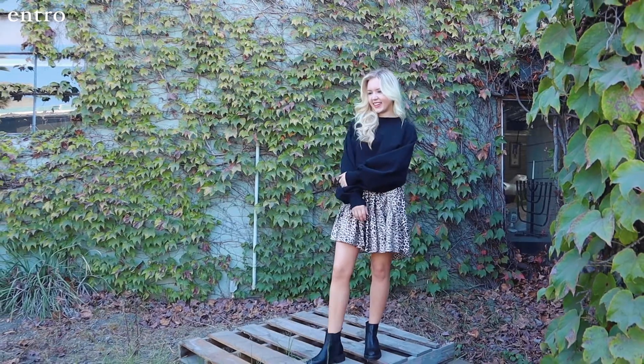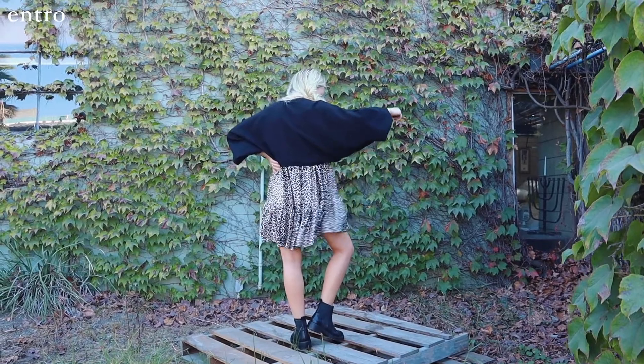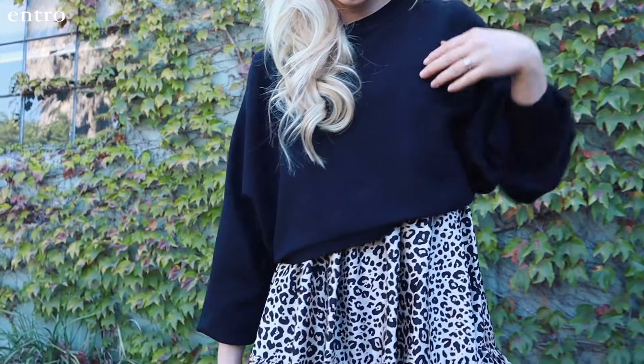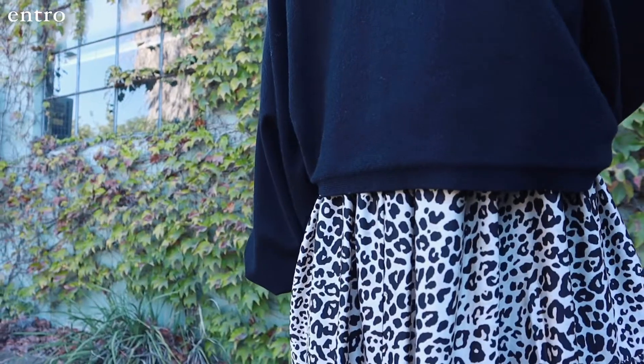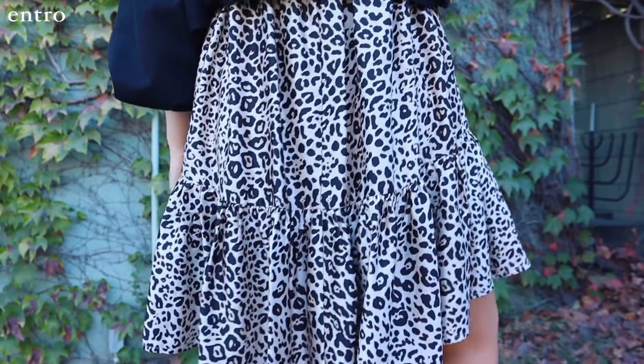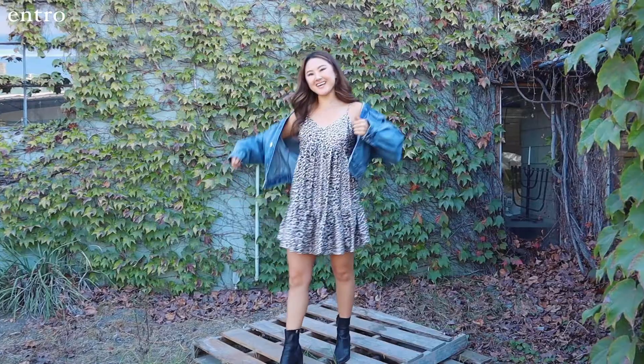This sassy animal print dress needs to be in every fashionista's wardrobe. I layered a lightweight cropped sweater over the dress that features a balloon sleeve. I really think the cropped sweater is an unexpected layering piece that doesn't take away from all the fun and flirtiness of this dress.